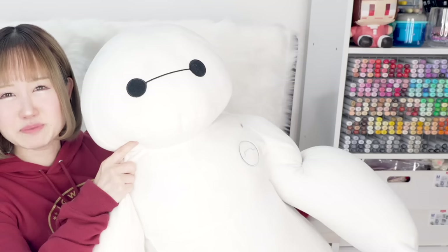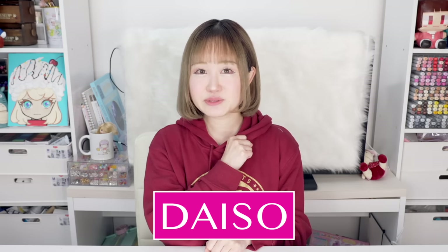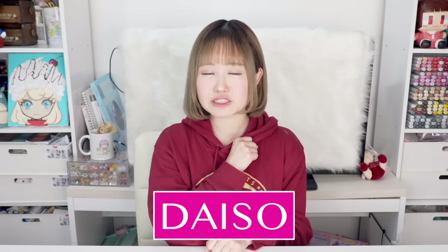Hey guys, it's me Minori and my pet Baymax. Welcome back to my channel! So guys, today I want to go to Daiso. If you guys don't know what Daiso is, it's a very popular Japanese dollar store and it literally has everything. It's been around eight months since I last went to Daiso, and I really want to go today because it's the spooky season — Halloween is coming up.